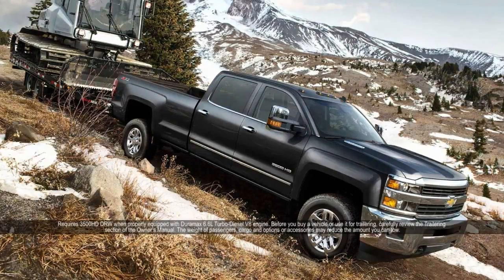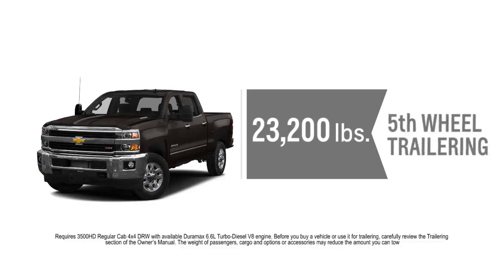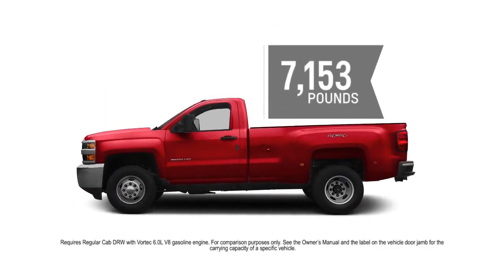Choose best-in-class maximum conventional towing or up to 23,200 pounds of fifth-wheel trailering in the 3500 HD. A beefy suspension and rugged frame allow a maximum payload rating of over 7,000 pounds.